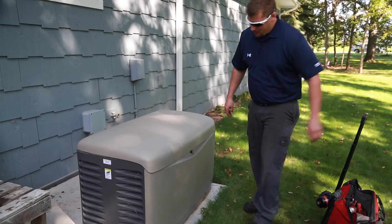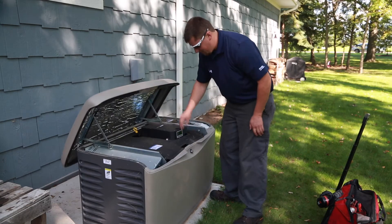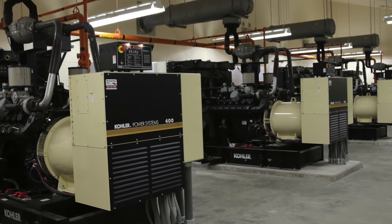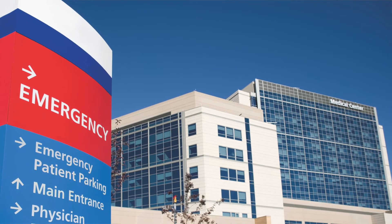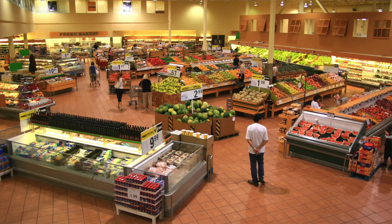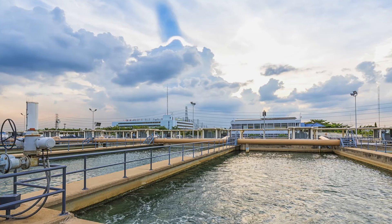The applications we have applied our emergency power systems to are numerous, ranging from small residential sets to several generator sets paralleled together to provide several megawatts of power. Applications include hospitals, refrigerated distribution centers, telecommunication links, grocery stores, airports, and many more — each with unique specification requirements.